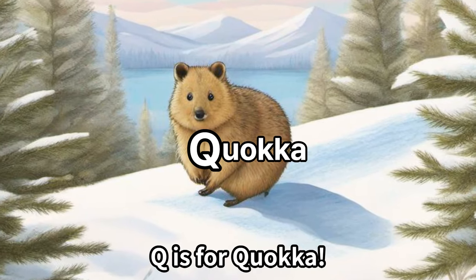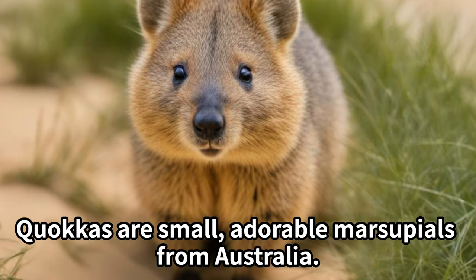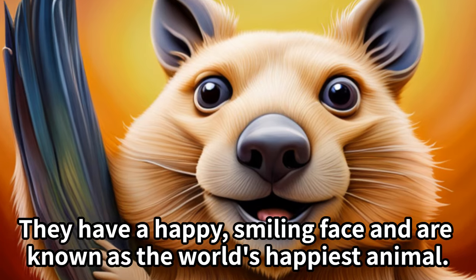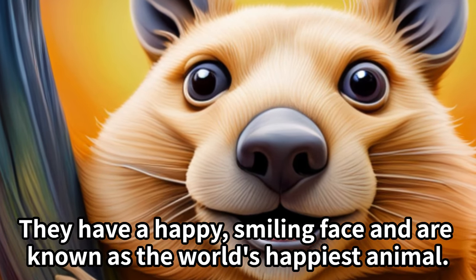Q is for quokka. Quokkas are small, adorable marsupials from Australia. They have a happy, smiling face and are known as the world's happiest animal.